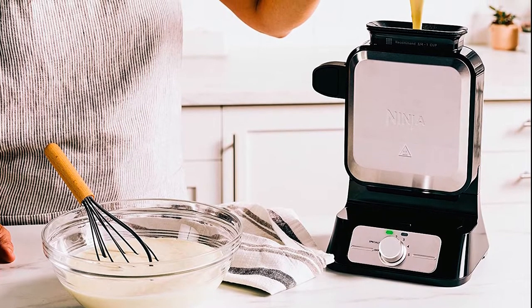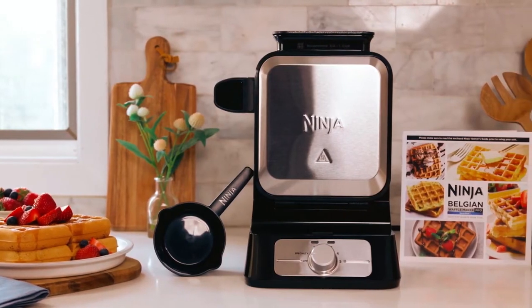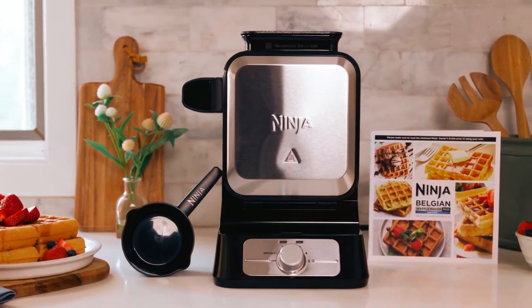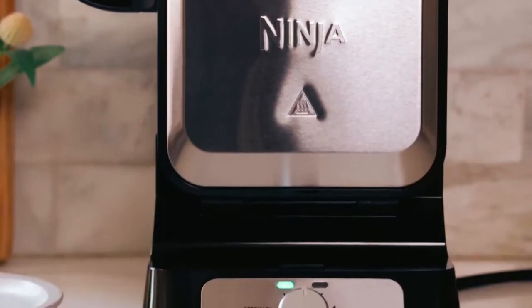You can customize the look to your liking by selecting from among five distinct shade settings and one additional premium specialty option. There is no need to guess when your waffles are done because the waffle maker will beep to notify you.